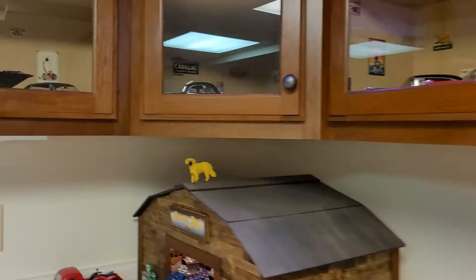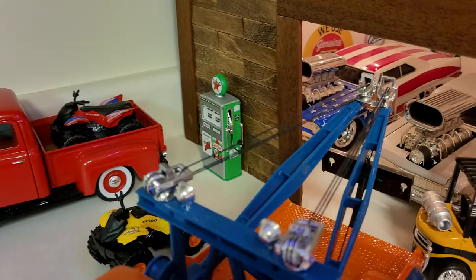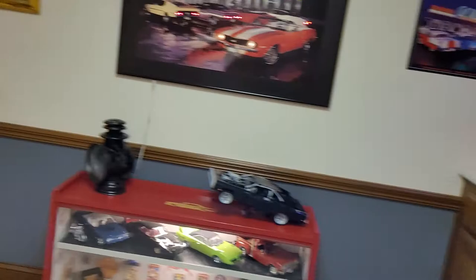I think those are the only ones I may have missed — there's also a tow truck/wrecker down here, a little forklift, two muscle machines in there though I don't really collect those, four-wheelers, and an old Ford truck. The lights in all the cabinets can change colors if you want. That's it — thank you!